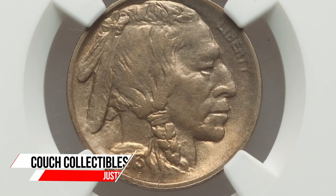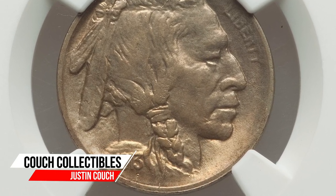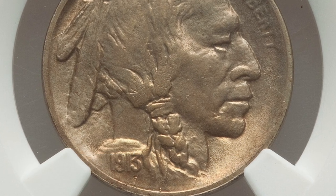All right, today we're going to be looking at 10 buffalo nickels that sold for a lot of money — a lot more than five cents.